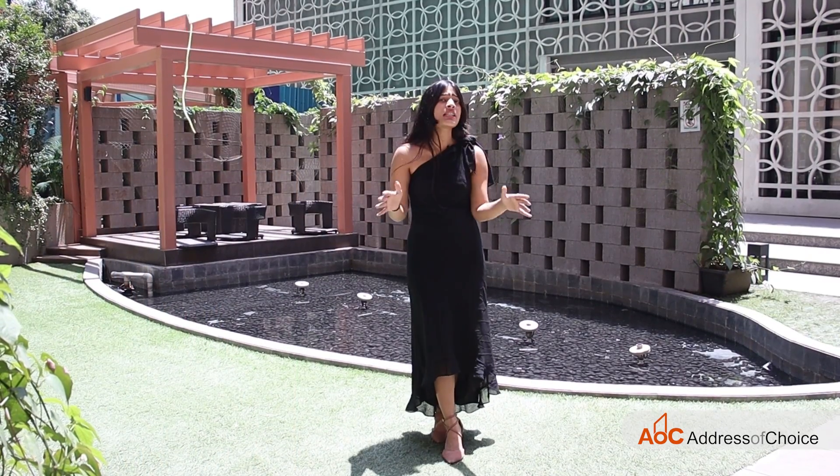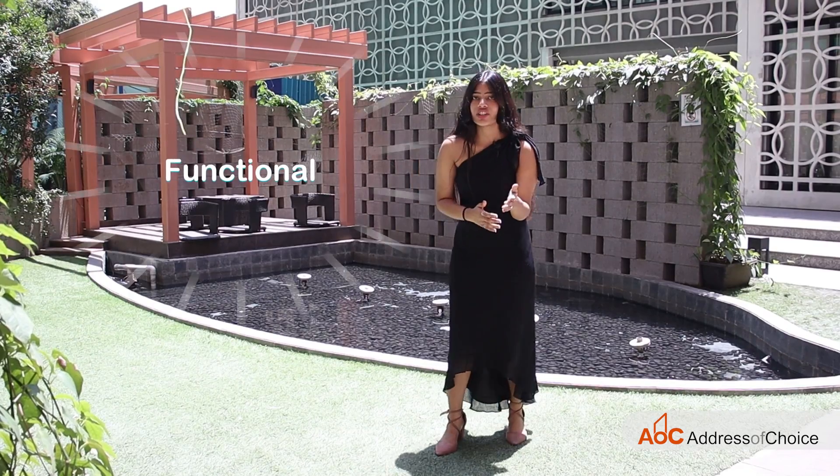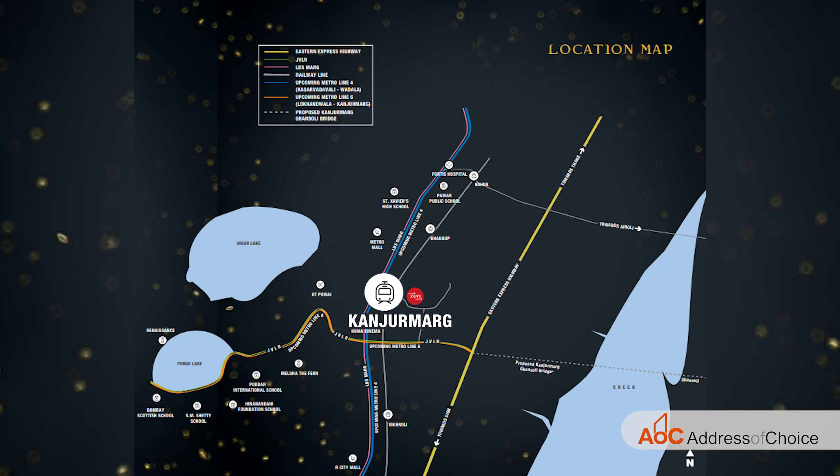The project comes with various amenities, all of which are functional. In terms of connectivity, Kanjur Marg station is only 2 minutes away — a walkable distance. JVLR is 5 minutes away, Eastern Express Highway is 7 to 8 minutes away, and Powai is only 5 minutes away.